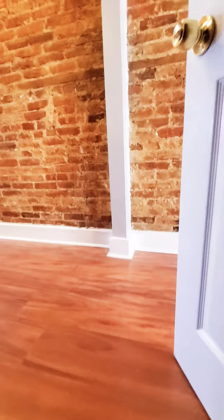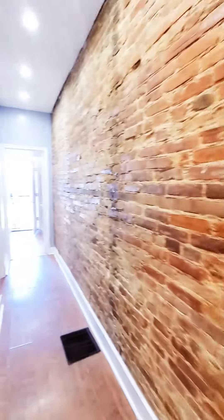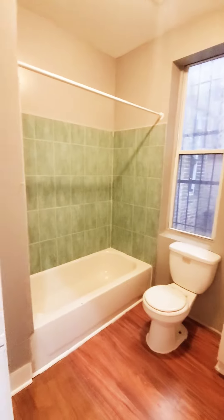Let's take a peek inside. You have your kitchen, washer and dryer, a full bath, and the bedroom.